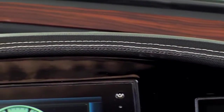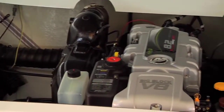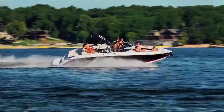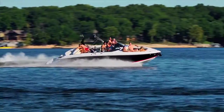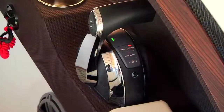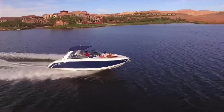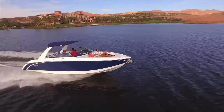The form-fitting vinyl stitched eyebrow completes the presentation. There are powerful V8 engine choices with standard EVC or DTS on every configuration. The electronic shifting and throttle — smooth and precise. The EVC with power trim assist — amazing.